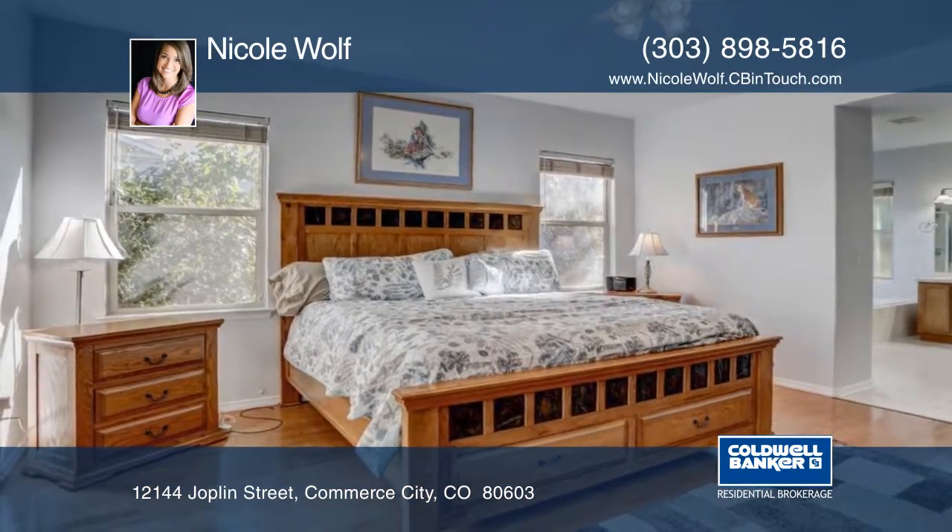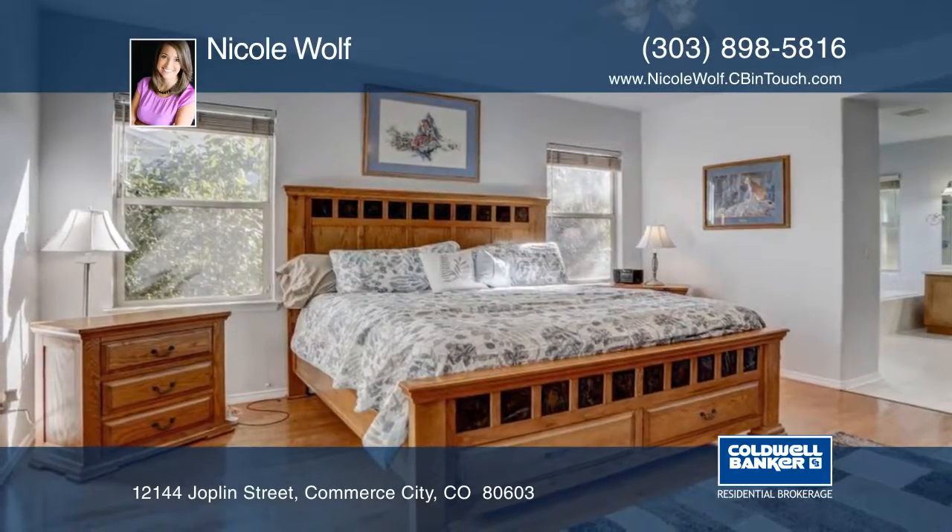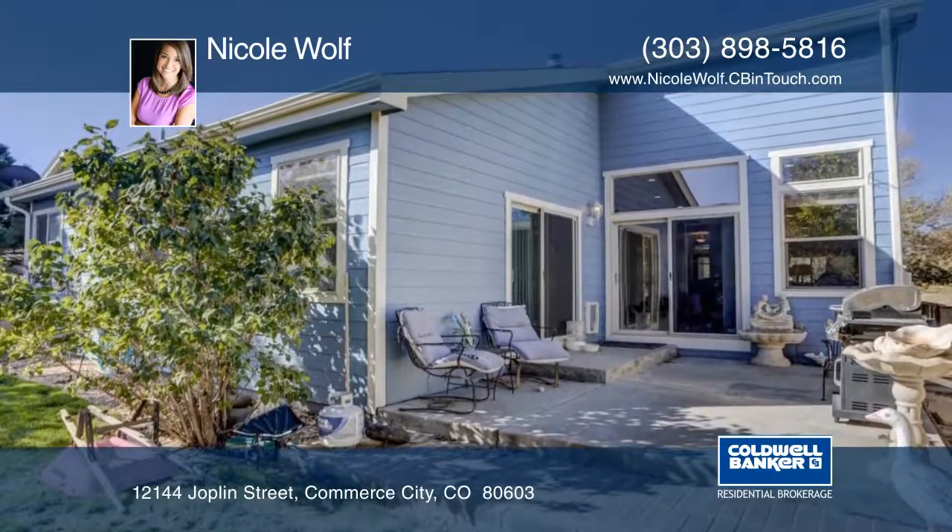The master retreat includes a five-piece master bath and a large walk-in closet. This well-maintained home will not disappoint.